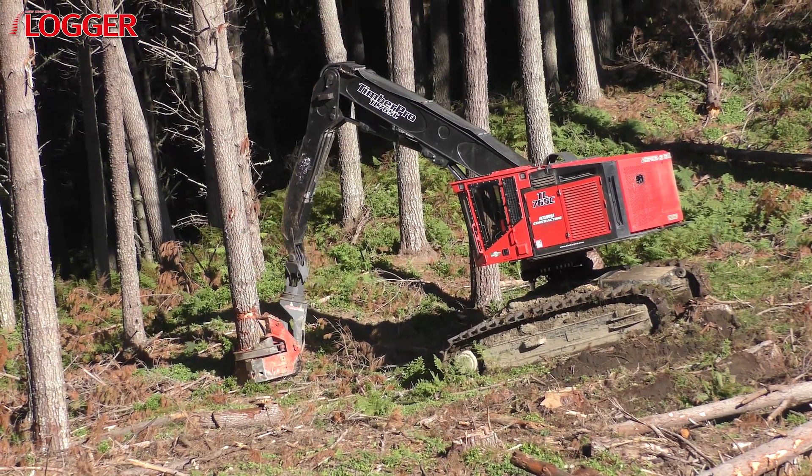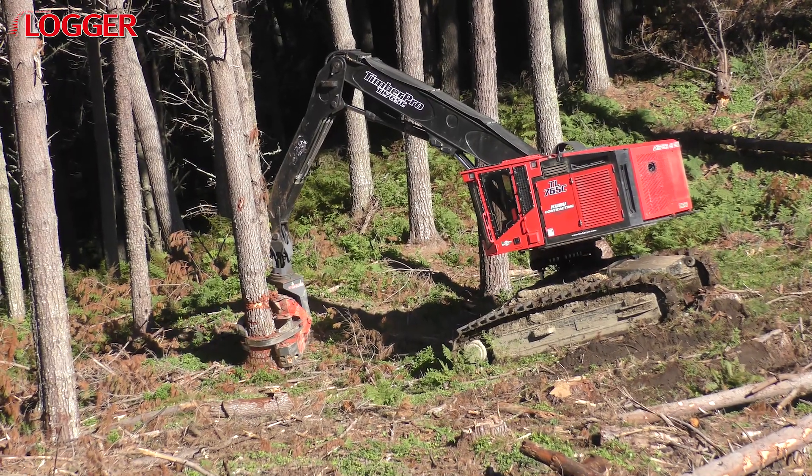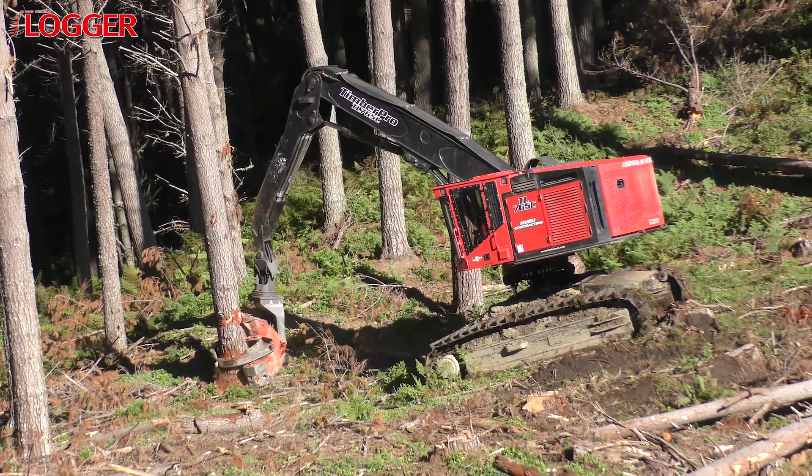Ricky Kuru liked the TimberPro because it has all the things he wanted in this type of machine, including the long track frame that makes it more stable on steeper slopes when dealing with Gisborne's big trees.